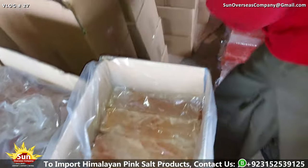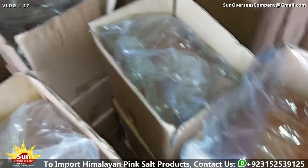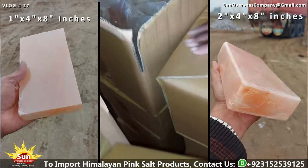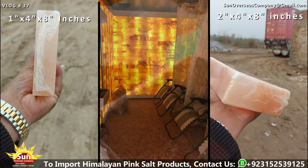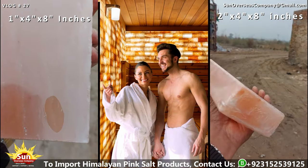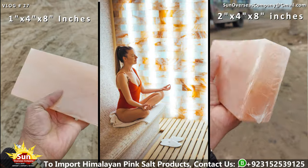Himalayan pink salt bricks and tiles have emerged as highly sought-after export commodities from Pakistan, captivating global markets with their exceptional quality and versatility. Available in two standard sizes — 1 inch by 4 inches by 8 inches, and 2 inches by 4 inches by 8 inches — these meticulously crafted products have found widespread application across various industries and settings, both for their aesthetic appeal and therapeutic properties.